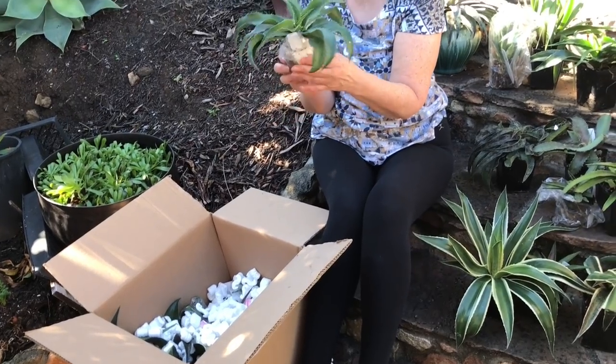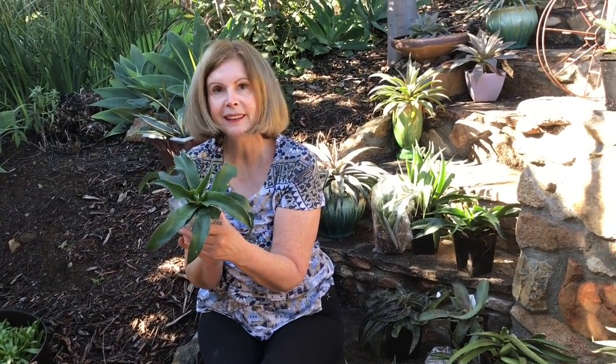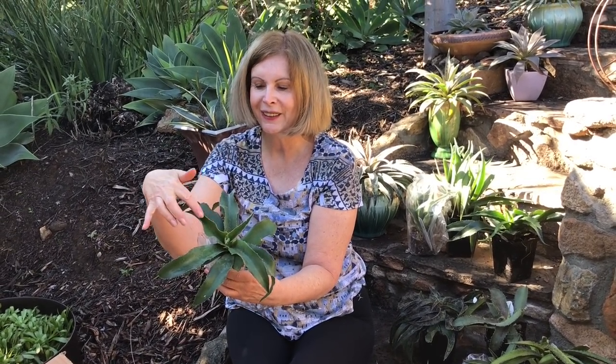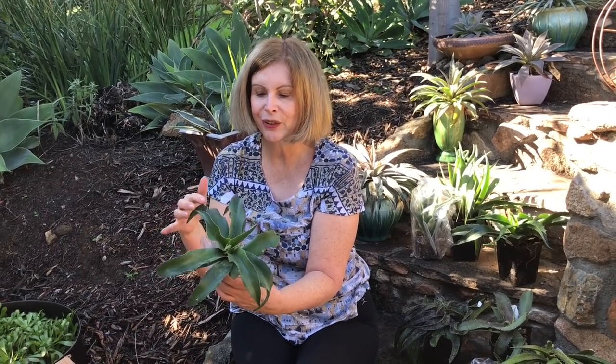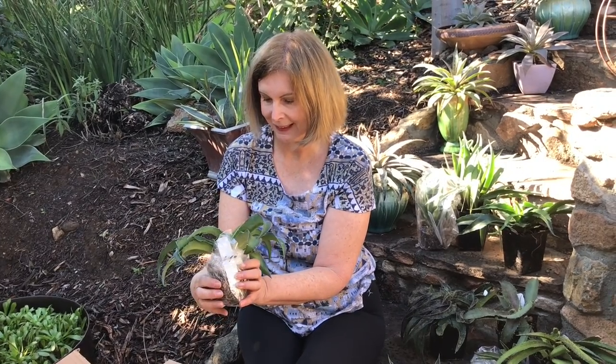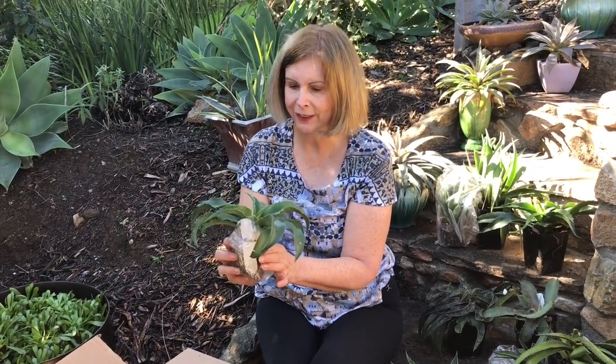Do you see the agave parentage in this one? This looks like gypsophila to me — look at the curved leaves, those soft teeth. And of course, how can you tell it's a mangave? Because of the freckles. I have freckles too. You lovely thing.